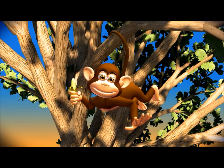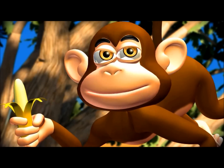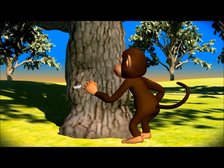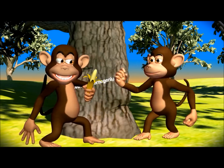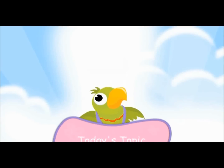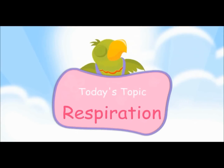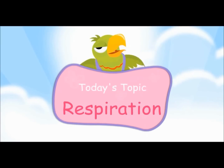This video is from www.makemegenius.com. If you want to see more science videos, go to www.makemegenius.com — it is free! Today's topic is respiration.